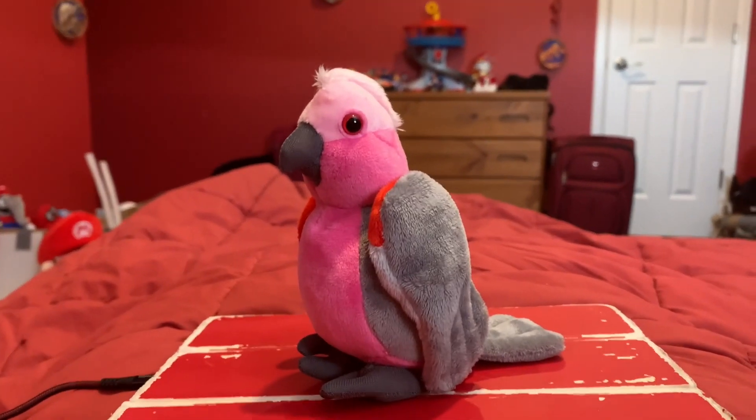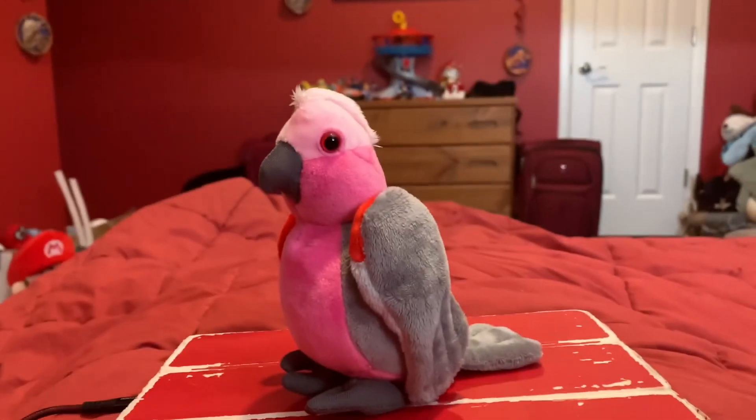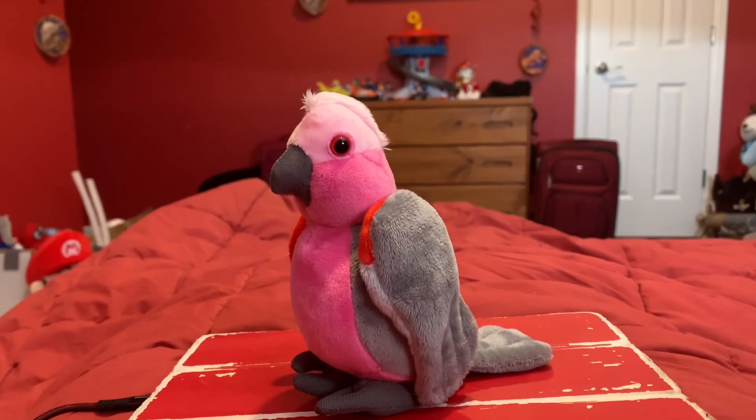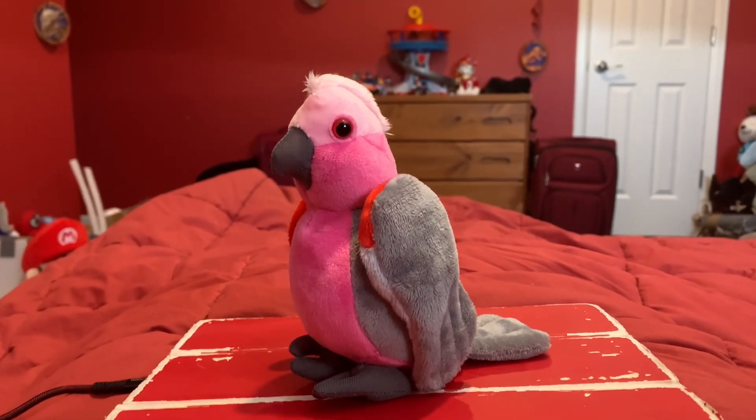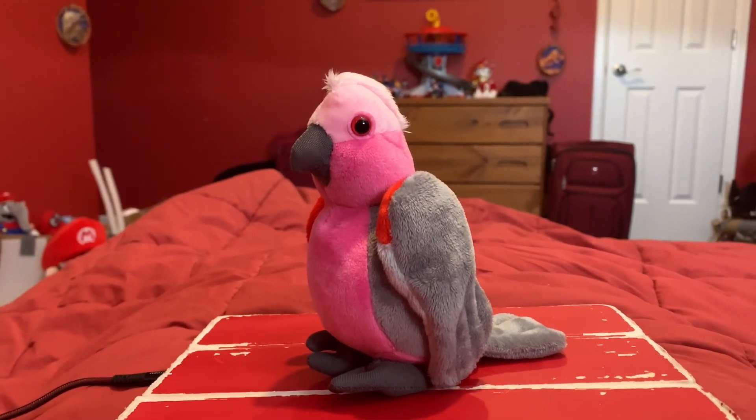One of the Galah's natural predators is the peregrine falcon — makes sense. Peregrine falcons live almost all over the world and they mainly go after medium-sized birds.